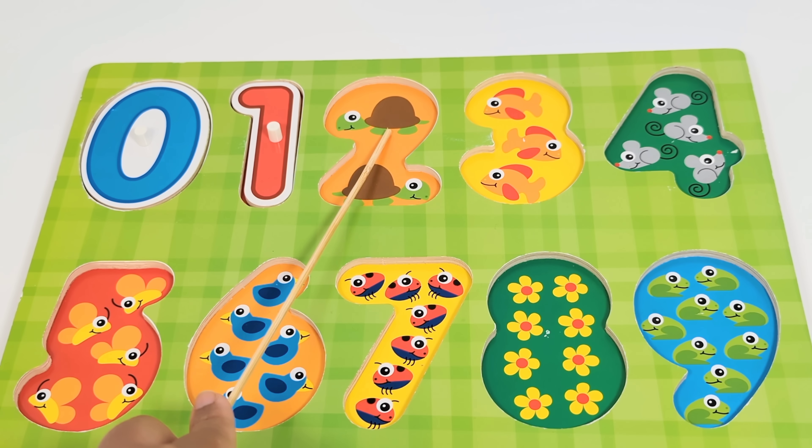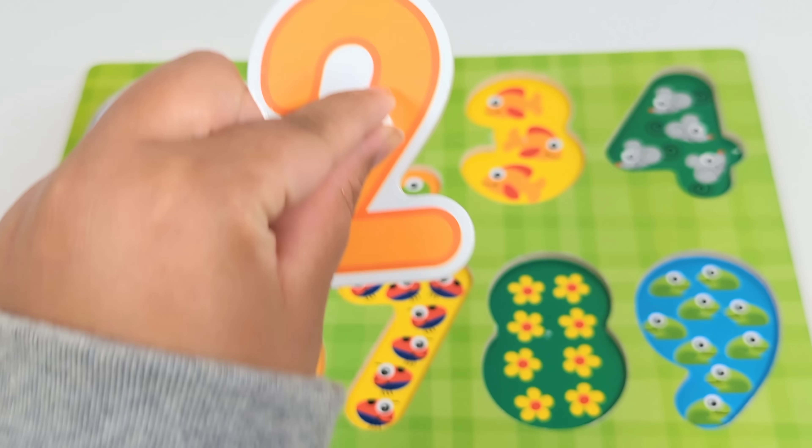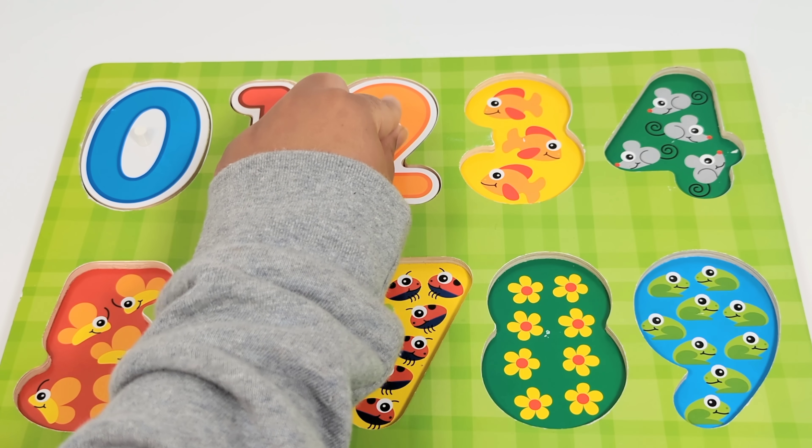The next number is the number two. There are two turtles. Let's count. One. Two. Number two.